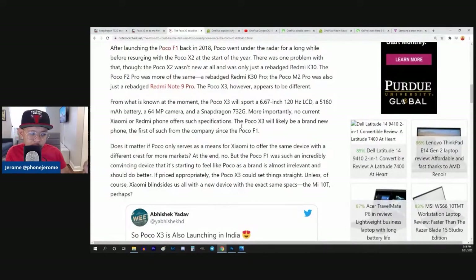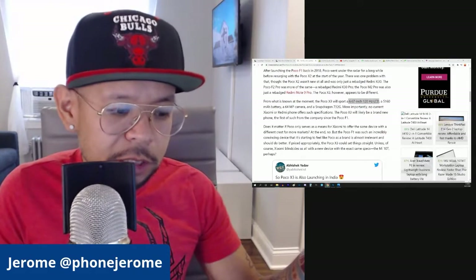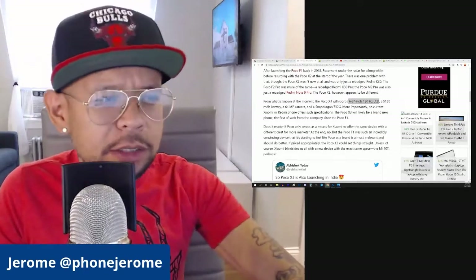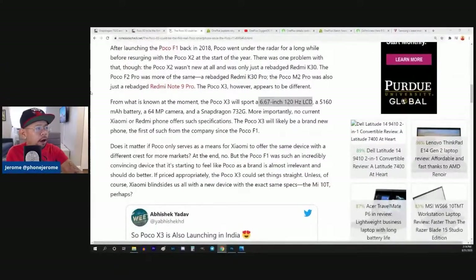From what is known, the Poco X3 will sport a 6.67-inch 120Hz LCD. So right off the bat we're talking about a 732G chipset — a lower-end chipset, but an upgrade from the Pixel 4a — paired with a 120Hz LCD screen and a 5,160 milliamp-hour battery. So a gigantic battery.